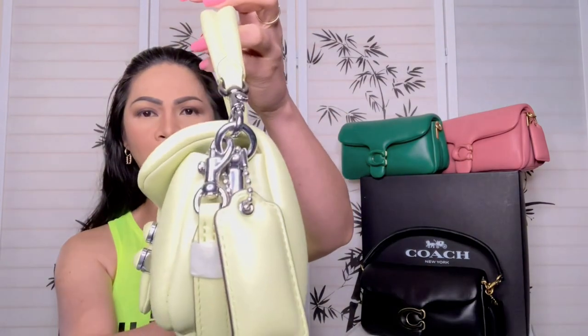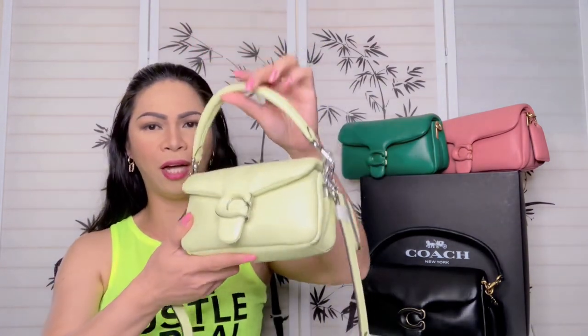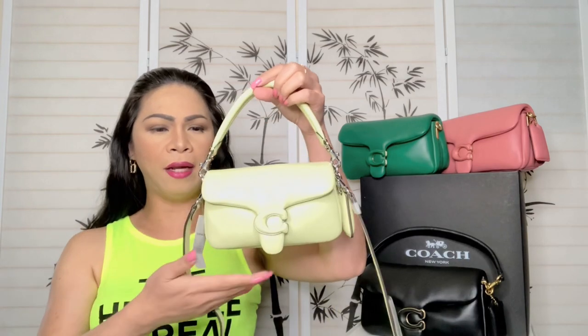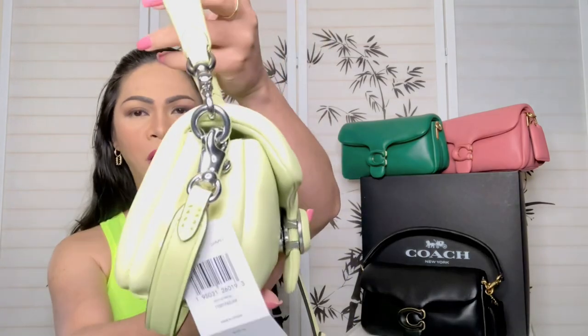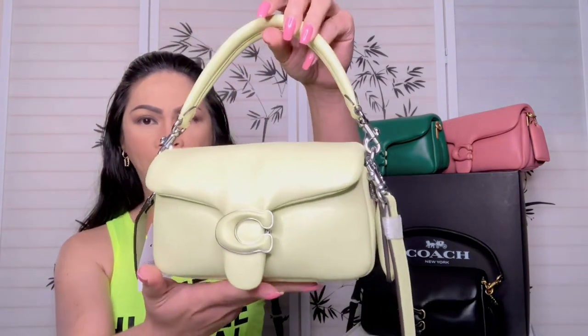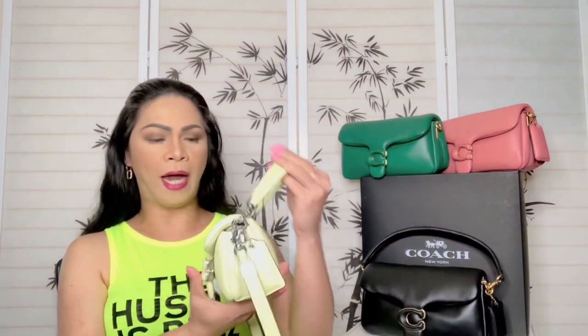Here's the hardware — it is beautiful and shiny on the side. The color for this one is lime green, and the hardware actually blends in perfectly with that.